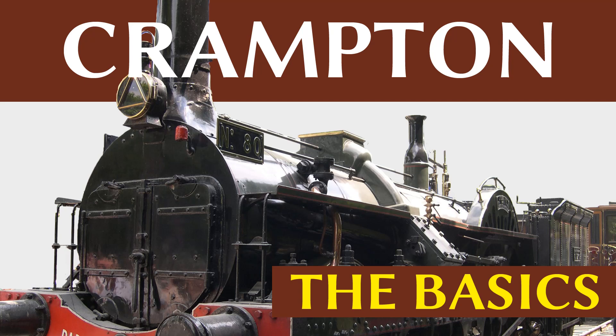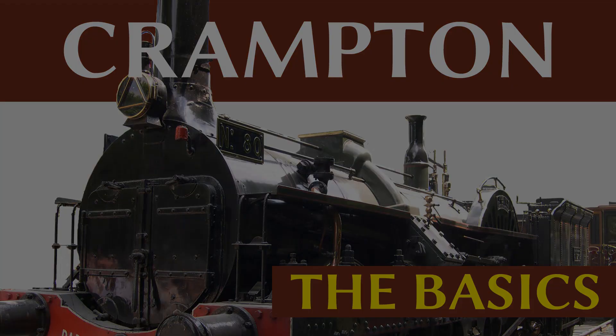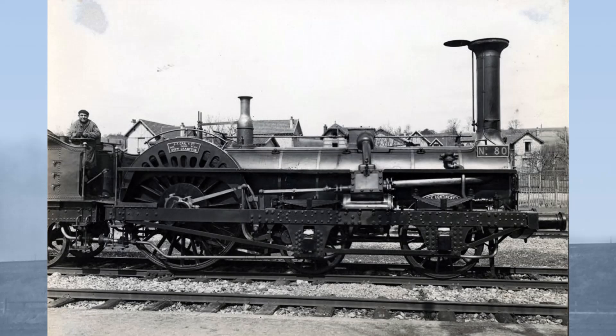Hello and welcome to this Basics episode on the Crampton, a locomotive which during the 1850s was the fastest in Europe, if not the world. The Crampton locomotive was an unusual design from the 1840s which took on a life of its own in Europe during the middle of the 19th century. Crampton locomotives became the first to be recorded breaking the magic tonne, albeit in kilometres rather than miles per hour, thanks to having some of the largest driving wheels and highest boiler pressures in use at that time.